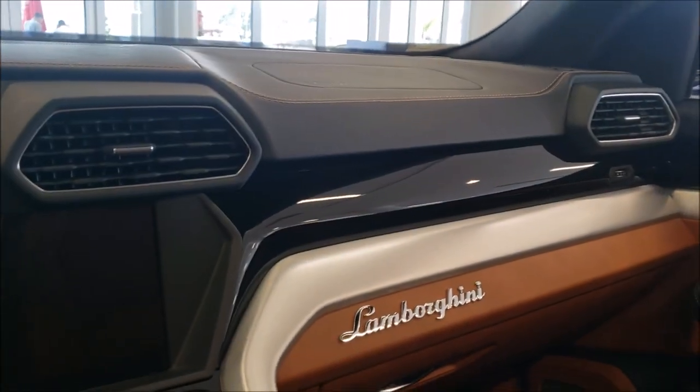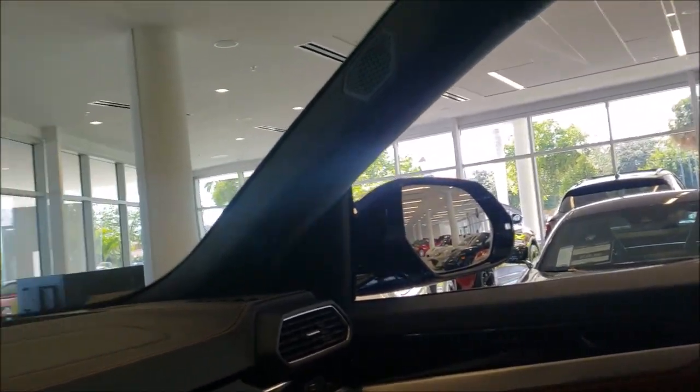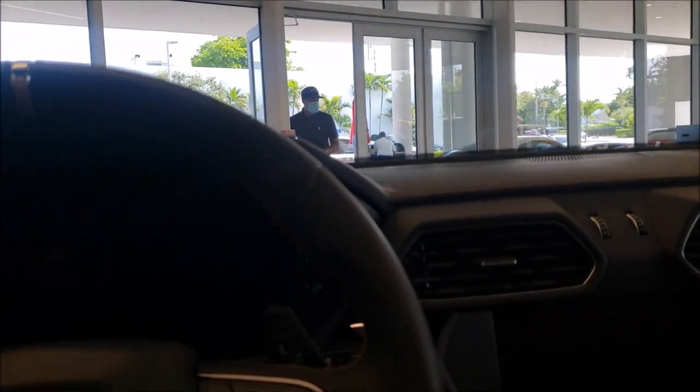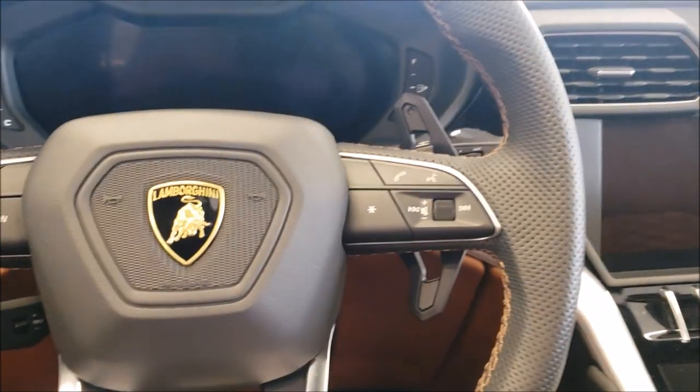Now I see why everybody likes the Urus so much — you see quite a few of them on the road already. I just thought, hey, it's just a SUV, it's a supercar SUV but still a SUV.